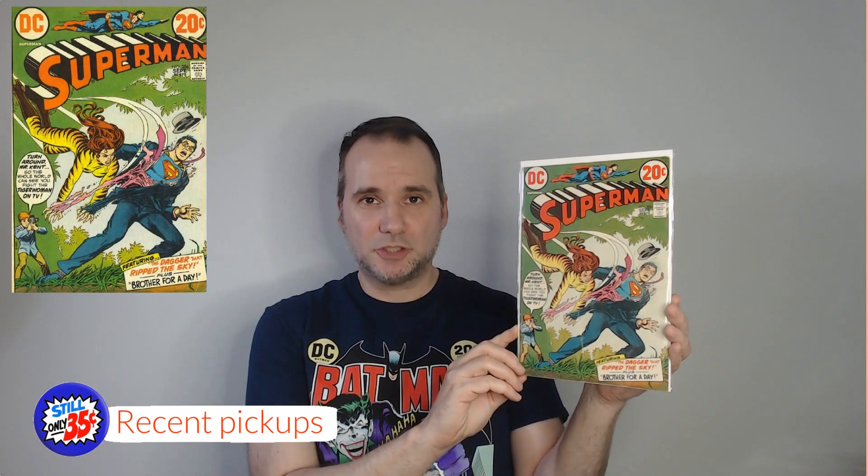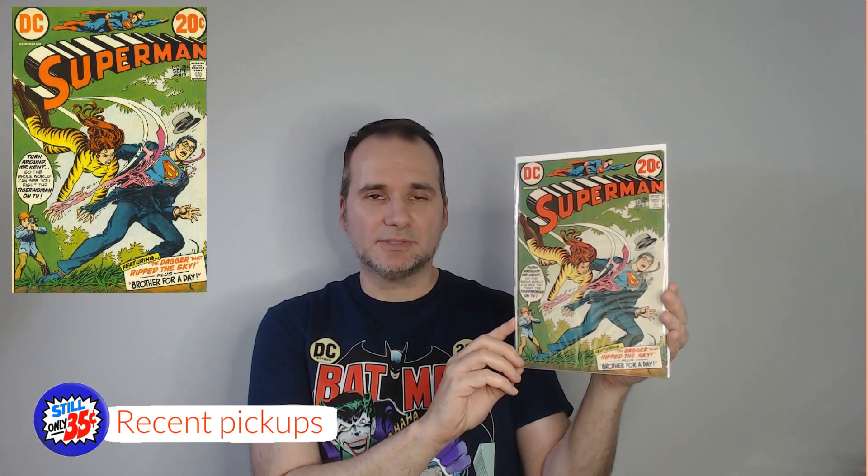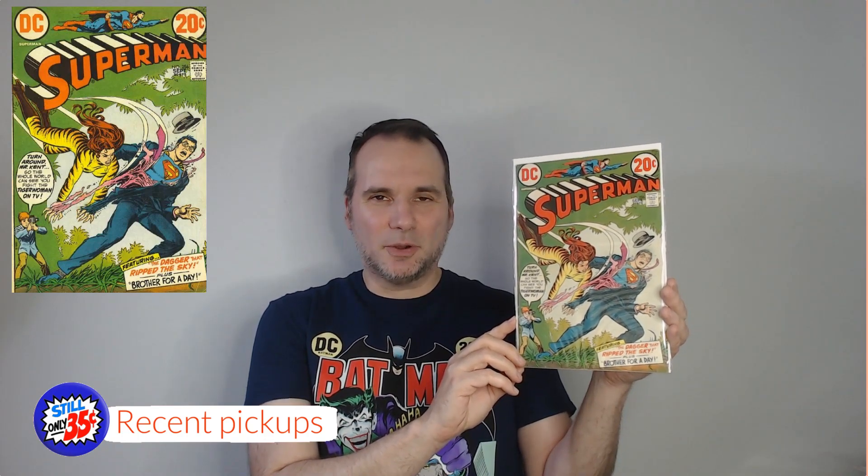I'm only going to show two comic books today before we get into the unboxings. These two came from the recent Free Comic Book Day 2024. I ended up coming home with about 20 issues for my collection that I'll be showing in future Comic Book Editions videos. Where I went had a nice 50% off back issue sale, and your boy loves back issues. The two I'm sharing today come from that event, starting with Superman Volume 1, Number 256.